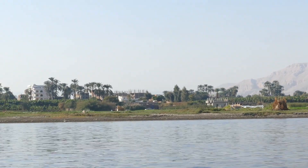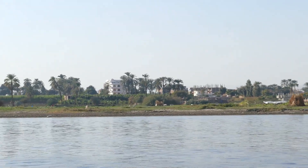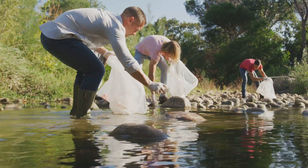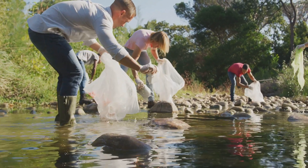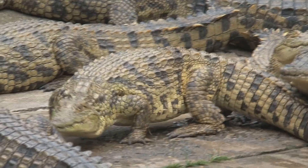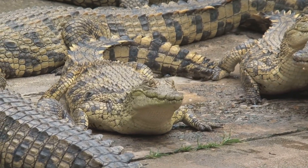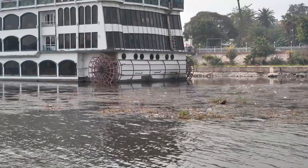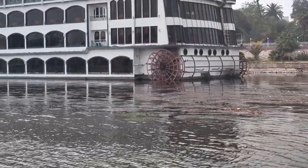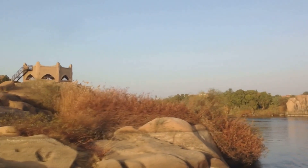The Nile River's rich biodiversity reflects its vital role in Africa's natural heritage. Preserving this unique ecosystem ensures these remarkable plants and animals thrive for generations. The Nile's story is a testament to adaptation and interconnected life — from insects to crocodiles, every creature maintains the balance of this vibrant ecosystem. We've seen the challenges and opportunities facing the Nile and its inhabitants. It is our responsibility to protect this irreplaceable river, ensuring its waters sustain life for millennia.